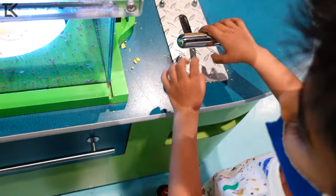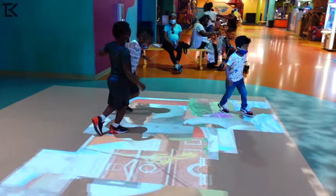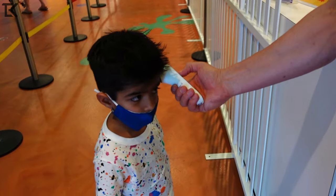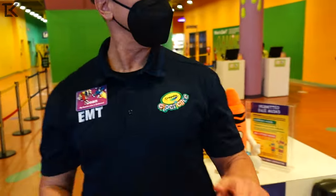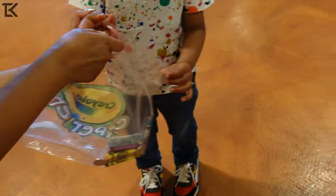Thank you so much for joining us today. All right, we're gonna check everybody's temperature, okay? Here we go, ready? One, two, three, look. Perfect. Good job. That's why they're checking everyone's temperature before we go in, to make sure everybody's nice and safe. This is yours and yours — it'll be explained upstairs what to do with it.